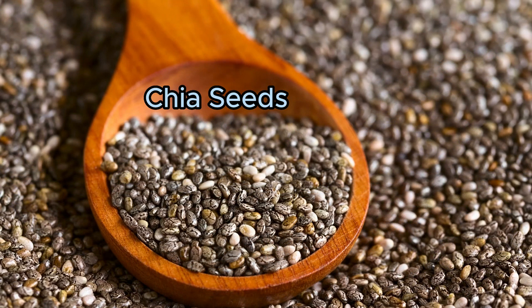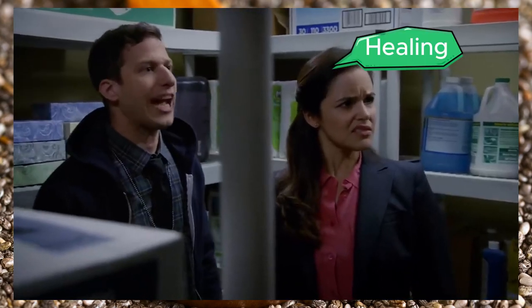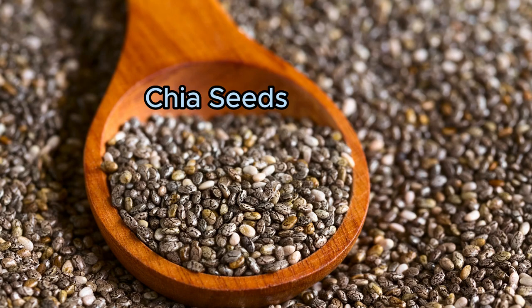Number 9: Chia seeds. High in omega-3 fatty acids, chia seeds can reduce inflammation and promote healing.